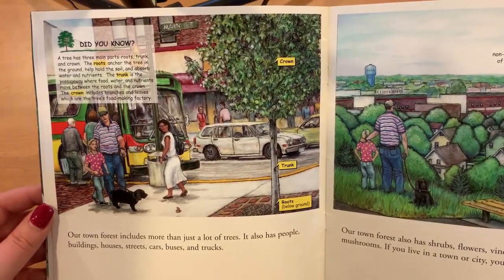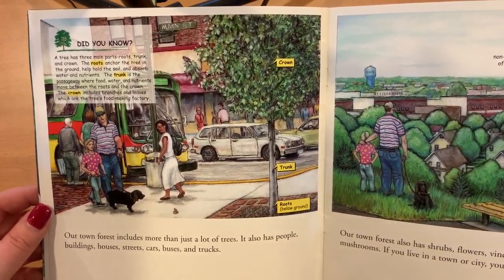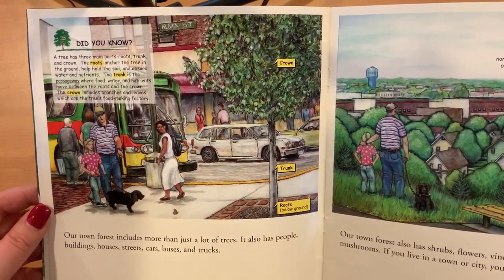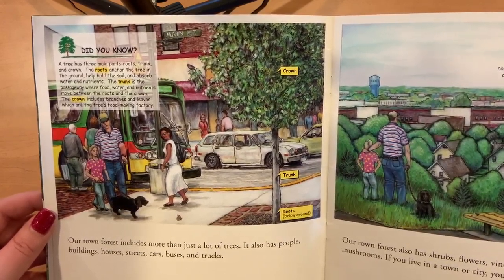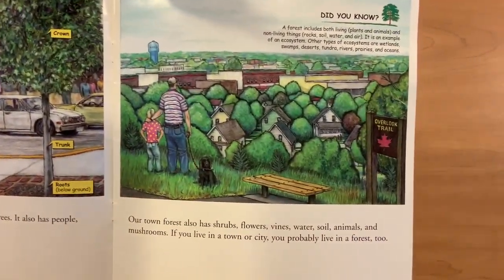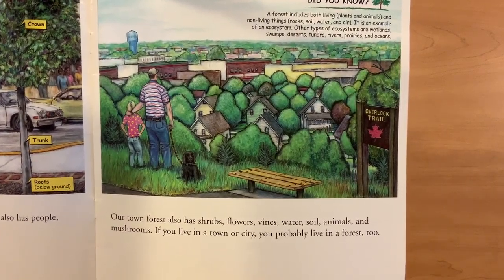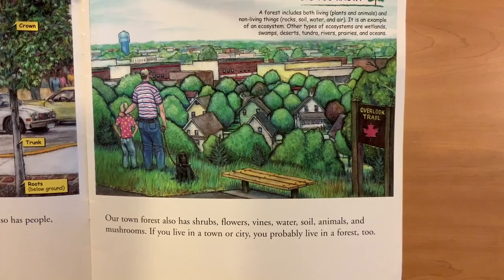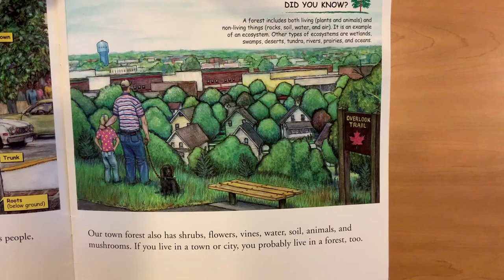Our town forest includes more than just a lot of trees. It also has people, buildings, houses, streets, cars, buses and trucks. Our town forest also has shrubs, flowers, vines, water, soil, animals and mushrooms. If you live in a town or city, you probably live in a forest too.